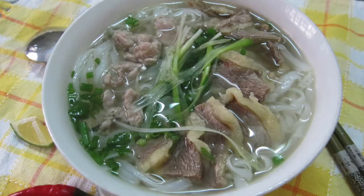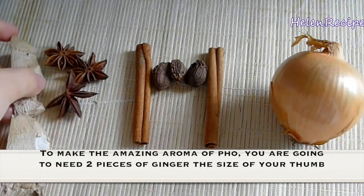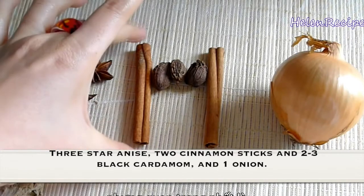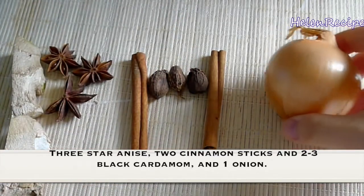Have you ever tried the delicious noodles with pho? To make the amazing aroma of pho, you are going to need two pieces of ginger the size of your thumb, three star anise, two cinnamon sticks, two to three black cardamom, and one onion.